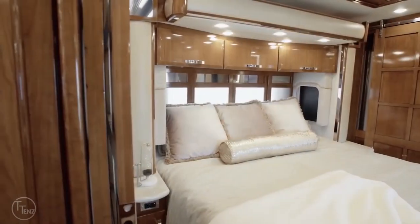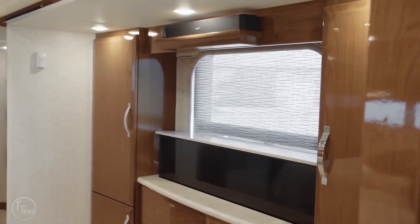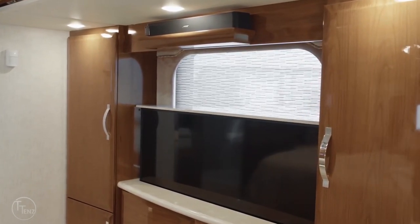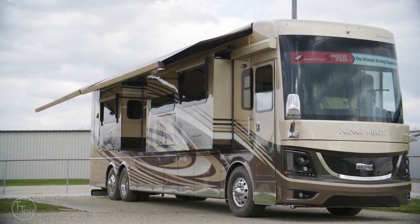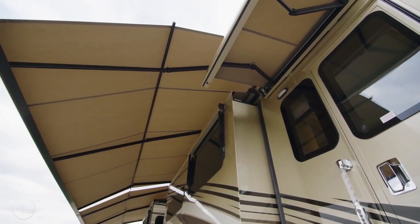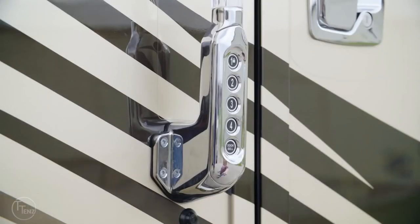The king-size master bedroom is fitted with an adjustable mattress, a retractable Samsung 4K TV, and a Bose soundbar. It also has a dual Girard Nova side awning so you can make the most of the great outdoors, as well as keyless entry and a camera monitoring system.